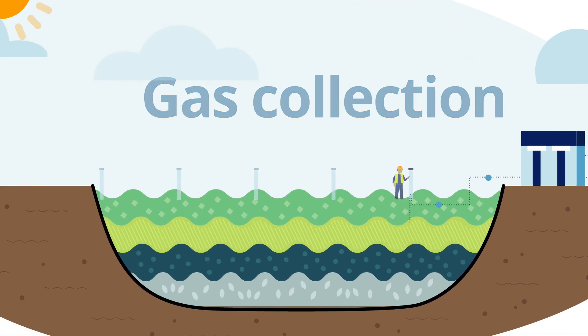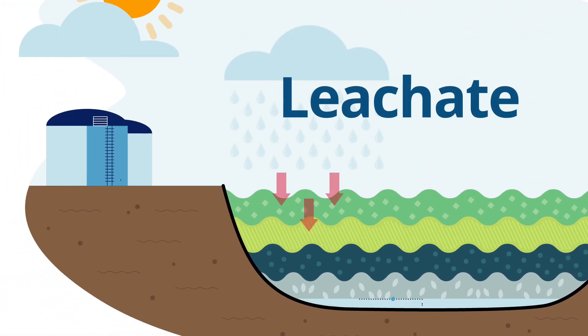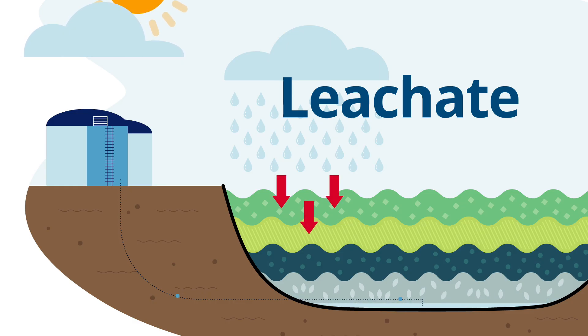The liquid that is produced as trash decomposes is called leachate. The cells capture the leachate and pump it to tanks, where it is tested and treated so that it's safe.